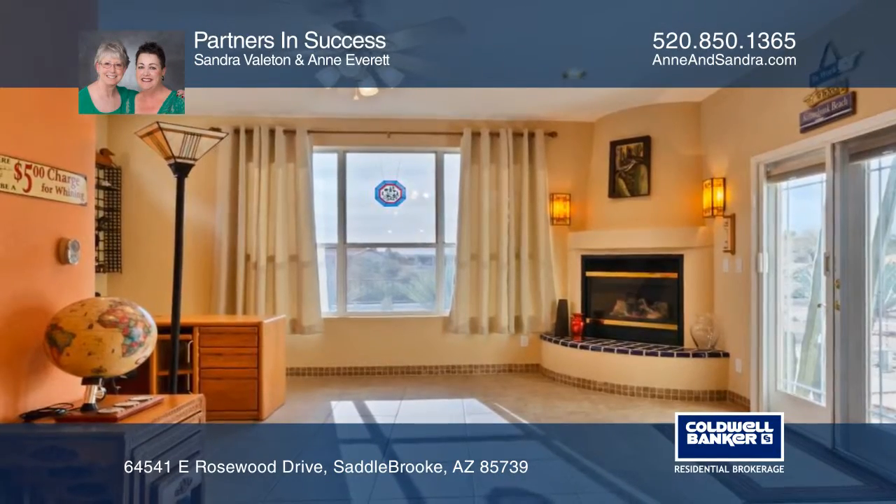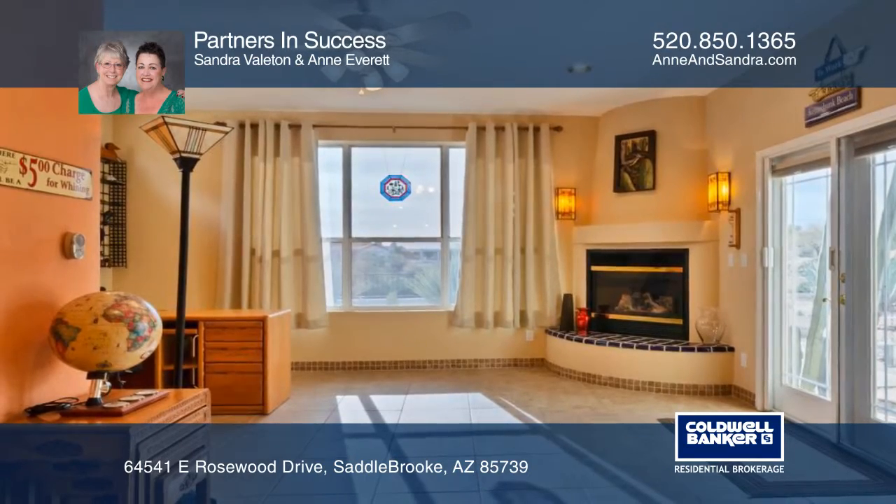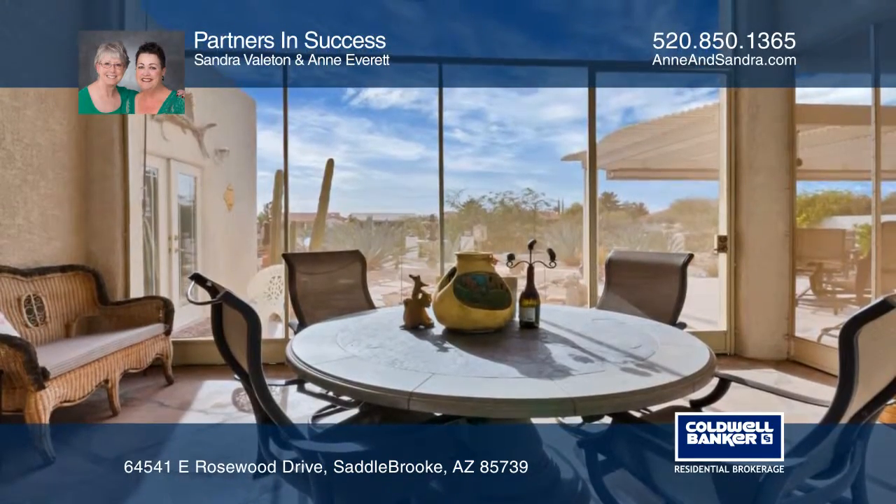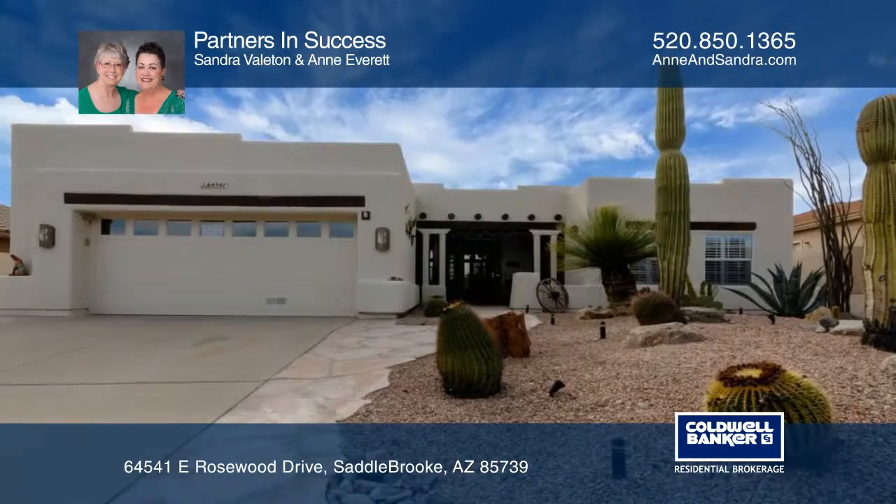The large master suite offers a huge finished walk-in closet. The built-in barbecue, aluminum ramada, and screened patio make this a great place for entertaining.